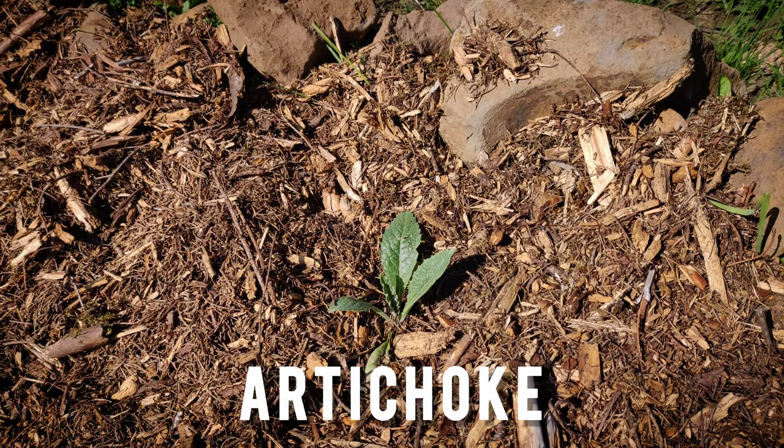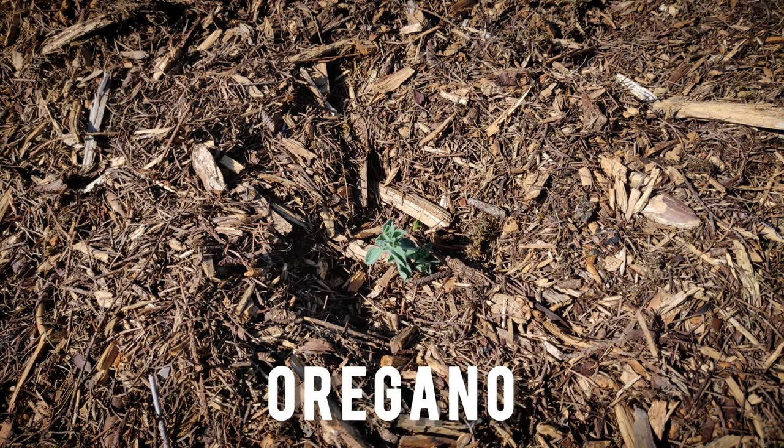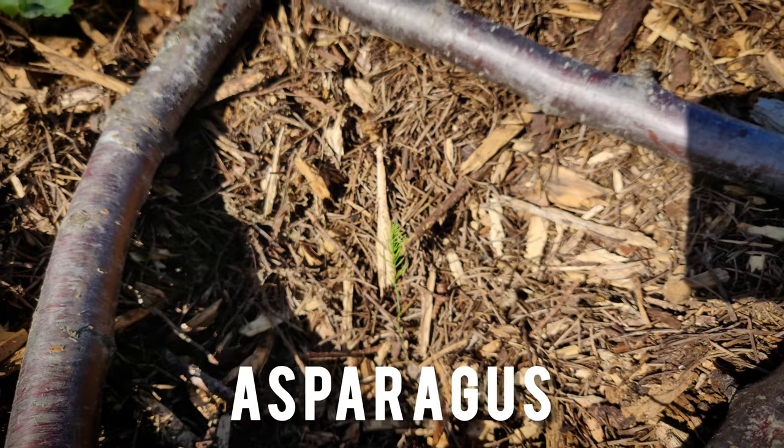This chamomile, free. This artichoke, free. This oregano, free. This asparagus, free. This fig.